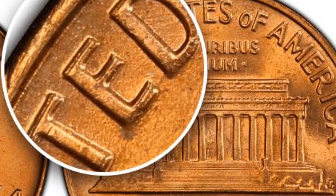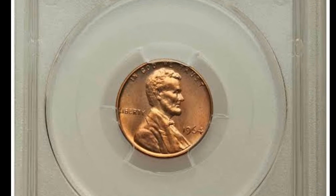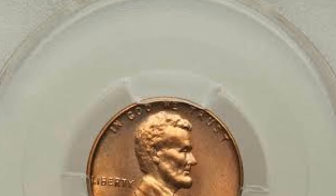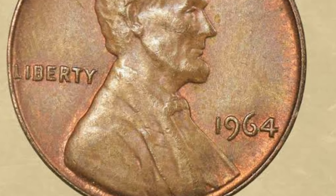So there you have it. The 1946 Wheat Penny is a coin rich in history, design, and value potential. While most of them are fairly common, finding one in exceptional condition could still net you a pretty penny — pun intended. Whether you're a seasoned collector or just starting out, the 1946 Wheat Penny is definitely a piece worth keeping an eye on.